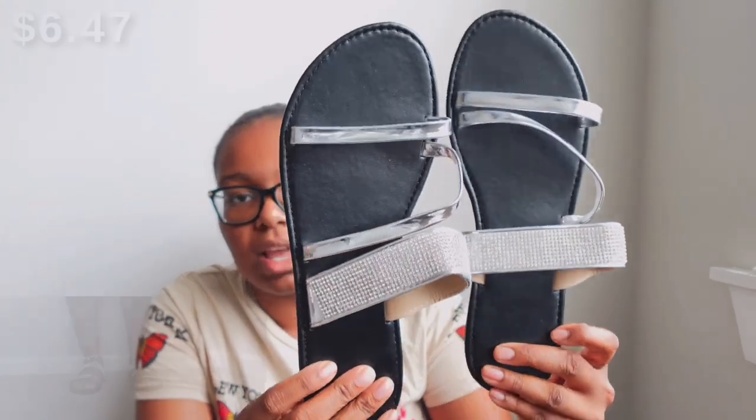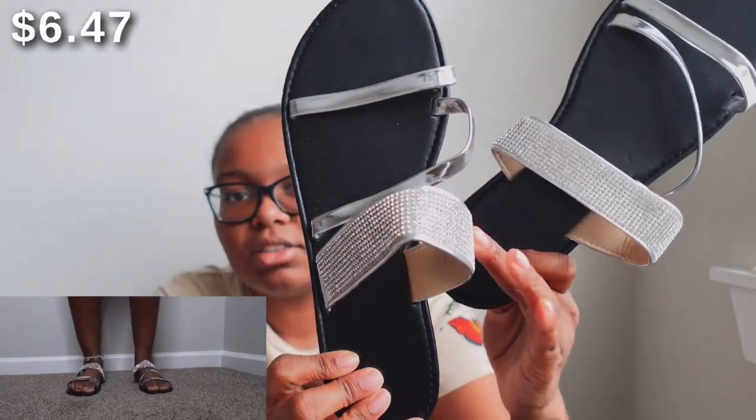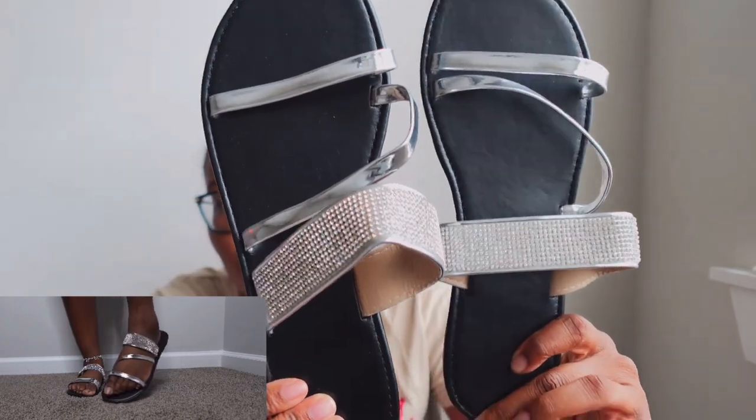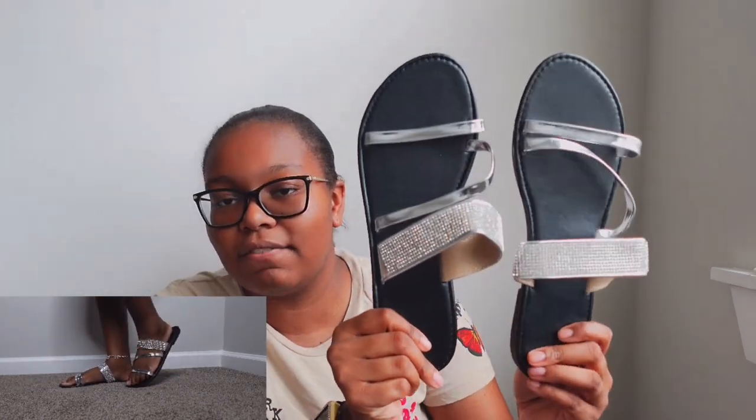Moving on to the second to last pair of shoes from Temu — it's another pair of basic black slide sandals. The detailing on these is silver and they have some rhinestones on the foot strap. These are in a size eight and a half as well. These shoes are very simple and cute — they can be dressed up or dressed down — and you know I love my slides and my glittery details.